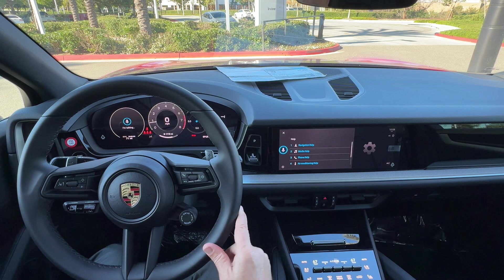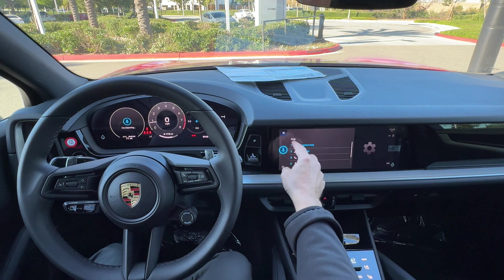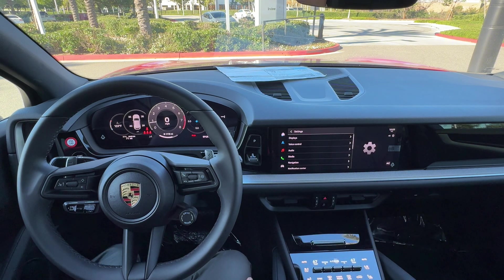The voice control responds: 'I can assist you with many tasks and I understand most of what you say — just speak naturally. For example, you can tell me where you want to go. Say, for example, drive me to Redwood City, 3636 Haven Avenue. If you'd like to know more about controls in each menu, just ask me — for example, what can I do in the media menu?' I suggest spending some time going through all those menus so you can learn everything voice control can do for you.